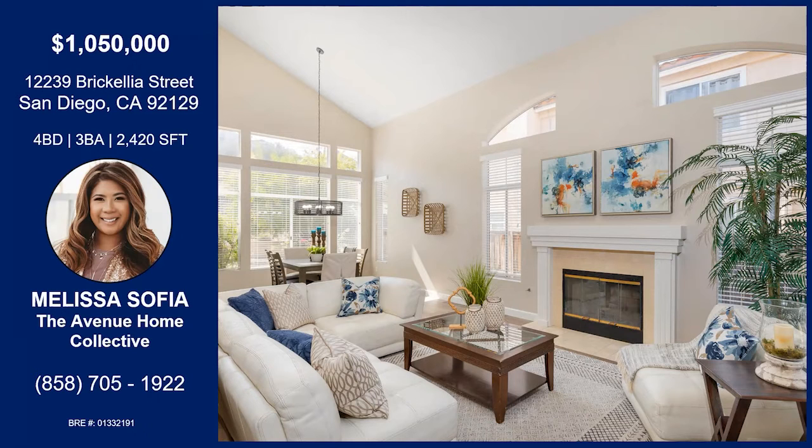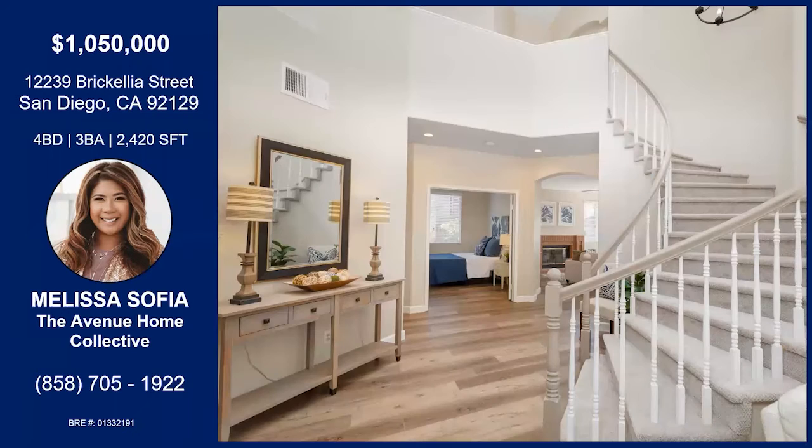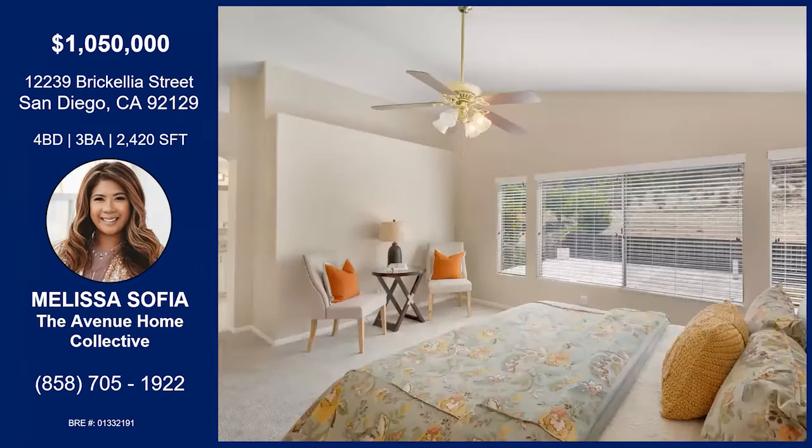This is a two-story home, and downstairs is actually a full bath and bedroom — just what so many people are looking for right now, a ground floor bedroom and bathroom. There's also a dramatic staircase that's absolutely stunning, and there is a dedicated laundry room on this level as well.